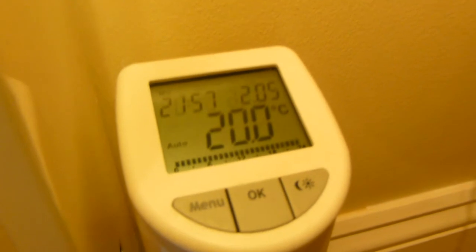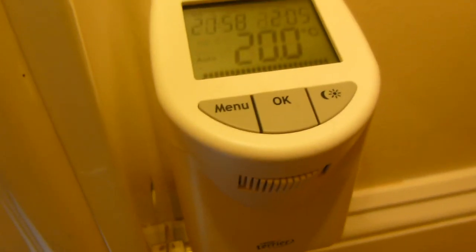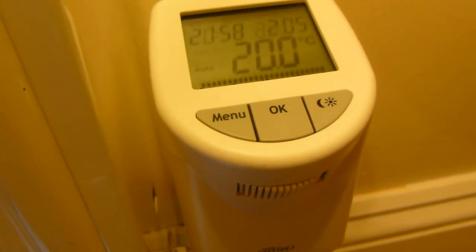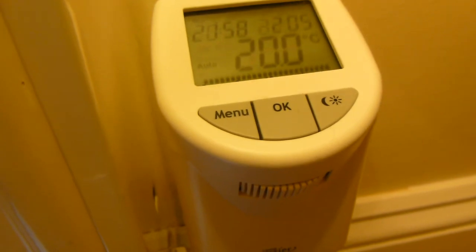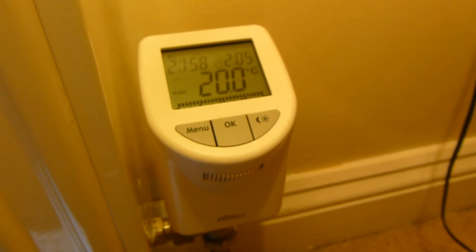Five minute job. Programming can take a little while. There are two AA batteries in these and they're supposed to last up to five years. They quote a 30% saving in energy.